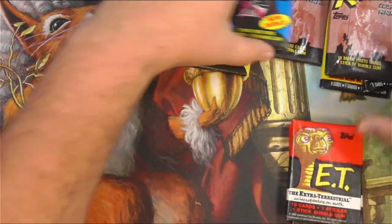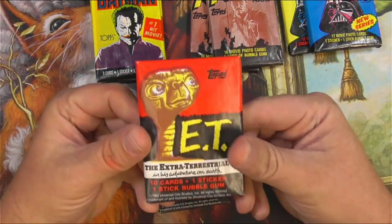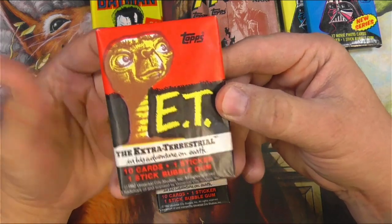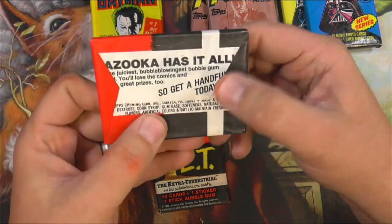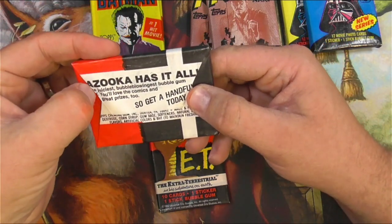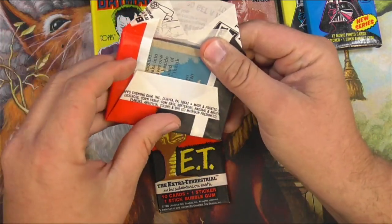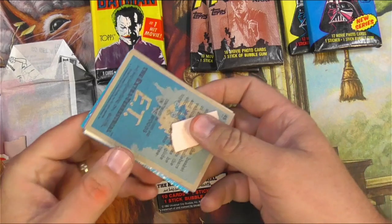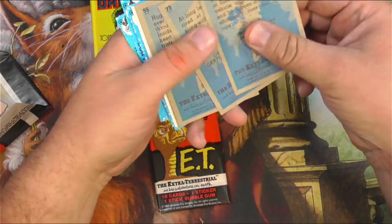Let's start with E.T. and work our way over in order of how much I like these. E.T. the Extraterrestrial — I saw this in the theater in 1982 and I cried at the end. Don't lie, you did too. This is Bazooka gum from Topps, and I'm not going to eat the gum — it's almost 40 years old. I've done it before, you've seen me do it. We're just here for the cards.